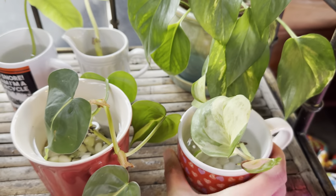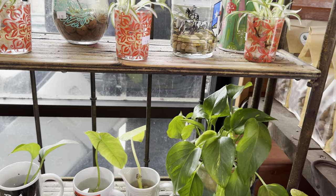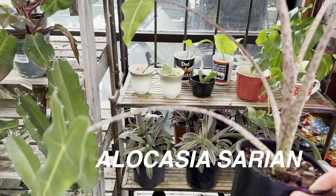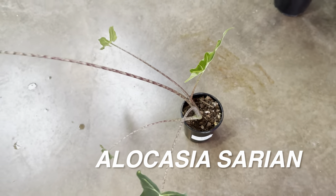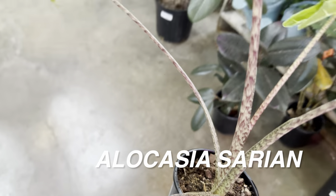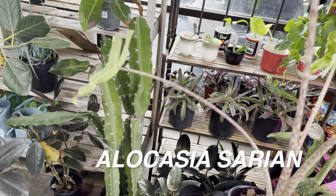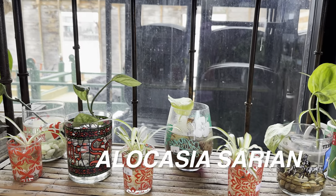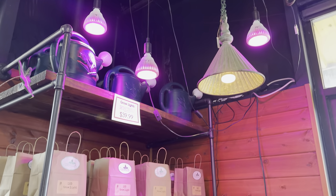I will literally propagate Epipremnum Aureum Pothos all day — like 20 to 40 cuttings at a time — and then I don't have space. But check this out: for $11.99 there's an Alocasia Sarian. I've never seen this type of Alocasia in person. I love the narrow leaves and the Alocasia Sarian stem patterns — that pattern is really cool. The leaves are very narrow and small — a great plant if you're looking for elongated, clean lines.